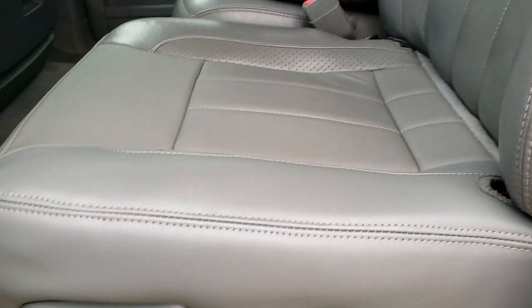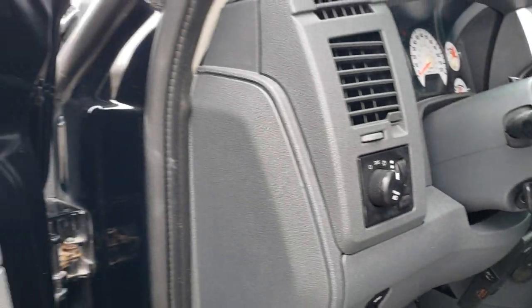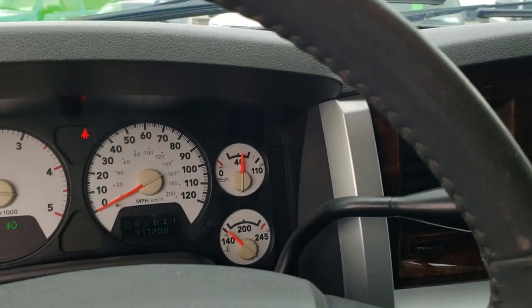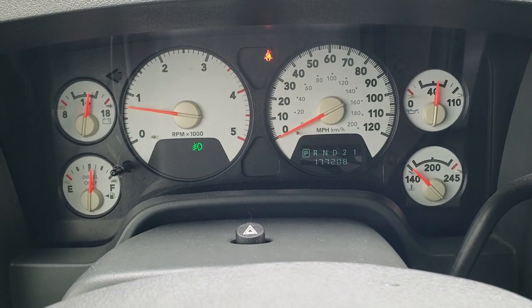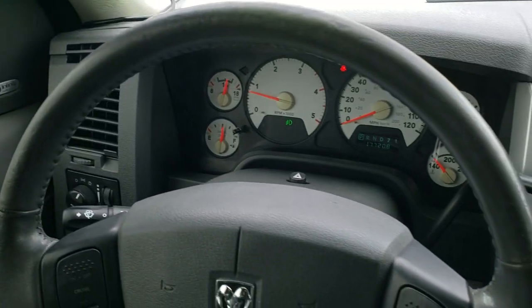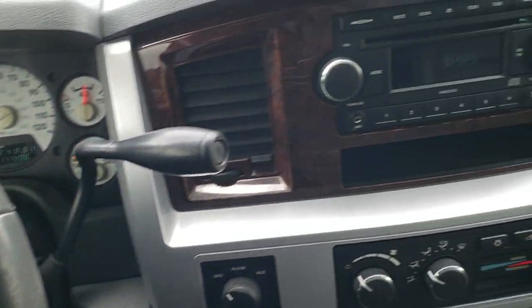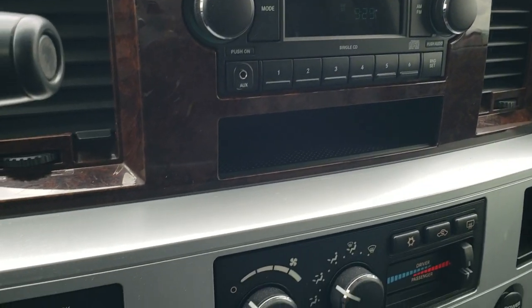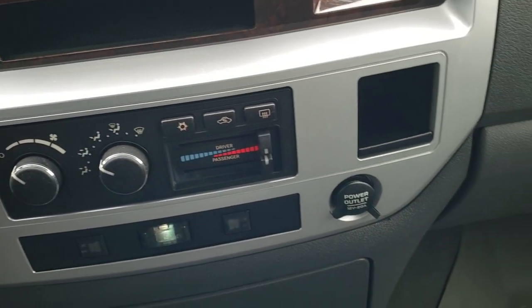No rips or tears on the seat — really nice condition. It does come with a set of WeatherTech floor mats and power pedals. Audio controls on the back of the steering wheel, it does have the Infinity sound system, power windows and locks. This one has 177,208 miles. You get the white-faced instrument cluster in really nice shape, and it does come with an Edge Evolution tuner. The steering wheel is in nice shape with cruise controls and audio controls on the back. It comes with an AM-FM CD player with an AUX jack, turn dial four-wheel drive, an aftermarket brake controller, climate controls, and a power sliding rear window.